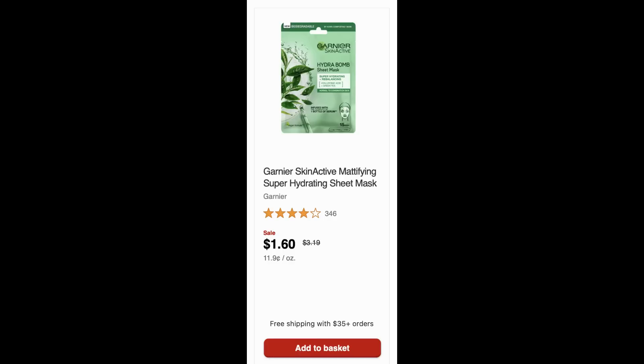And finally, we saw this last week — these Garnier Skin Active masks. They're simply on sale for $1.60. A lot of them are sold out online. I'm not sure if they're rebranding or repackaging, but if you need some cheap facial masks, there you go.